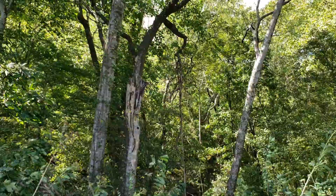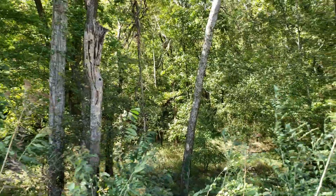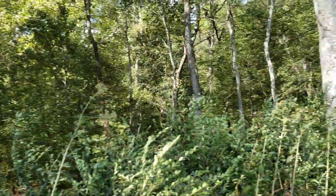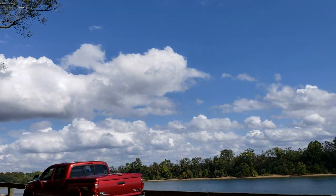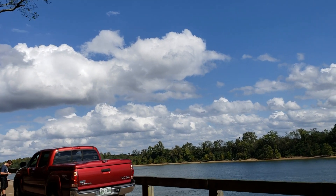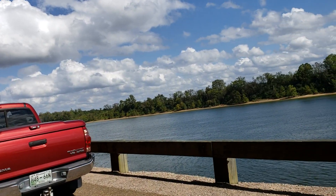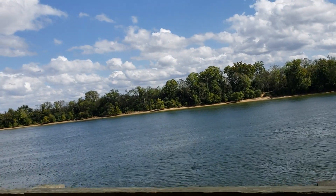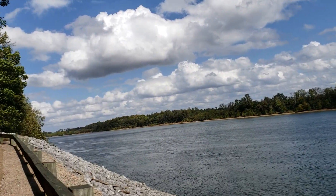I doubt that any of these trees were there during that fighting, but we have seen quite a few that would have been here. But that's your little tour — tour stop number 18, just past the Indian Mounds, on the Tennessee River.